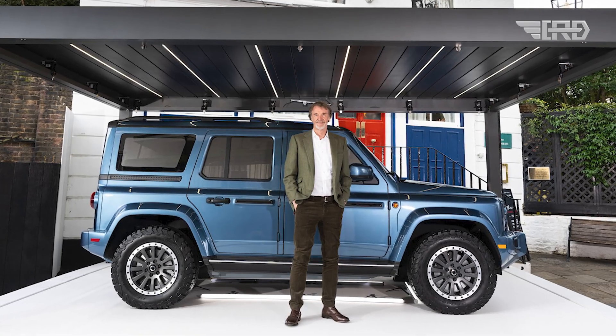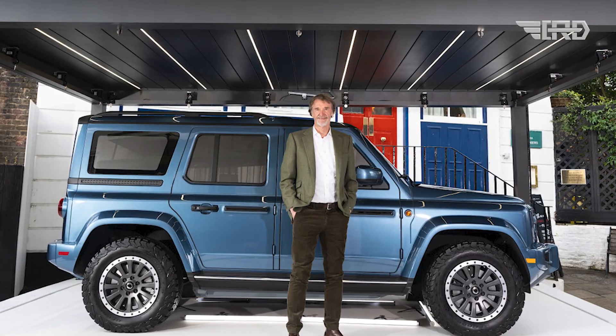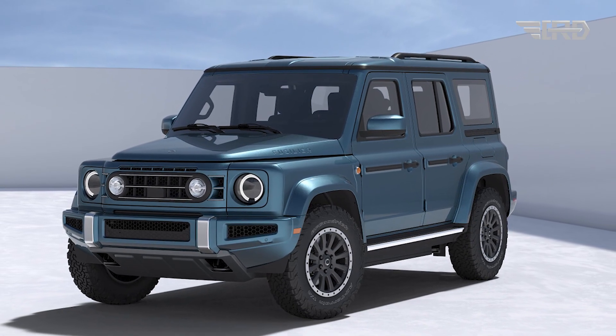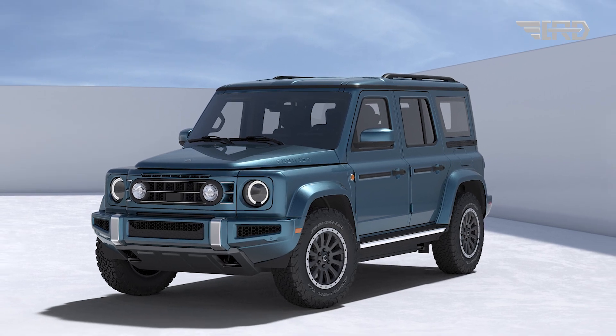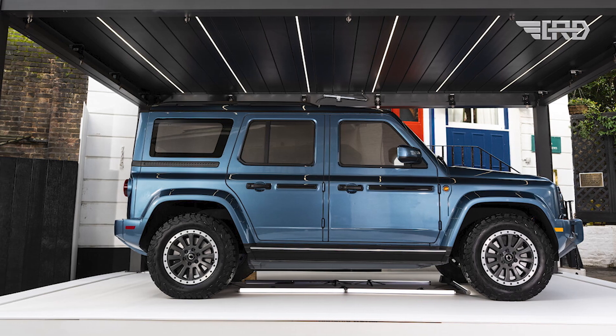Ineos Automotive has unveiled its latest vehicle, the Fusilier, marking its third offering in the automotive market. This all-electric SUV follows the design ethos of its predecessor, the Grenadier, featuring a retro-inspired, squared-off exterior.